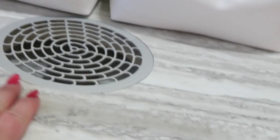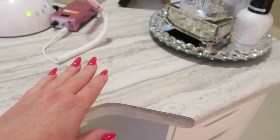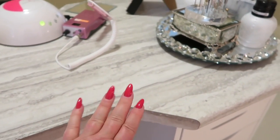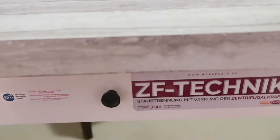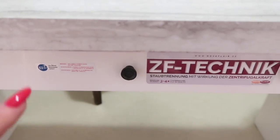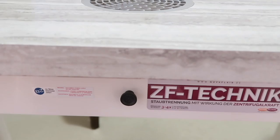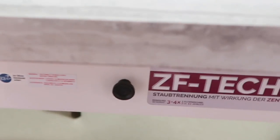My nail desk — I got the top part from Glam Up Nails. You can go to that website and check out the dimensions for the tabletops. Down here is my Nova Flare — this is the T2 that I have. I've done a cleaning video and a video showing you guys what this baby does, so you can check those out as well.